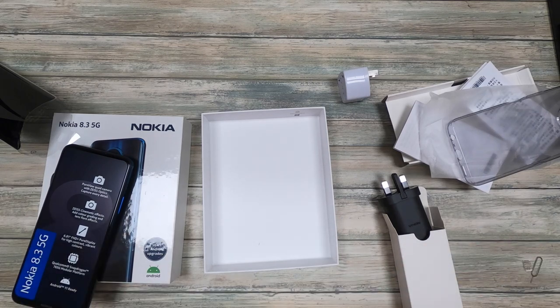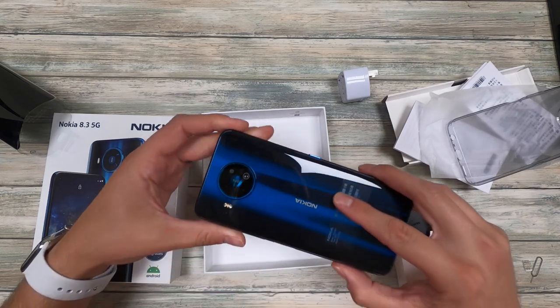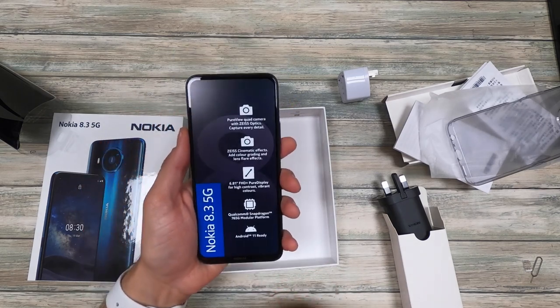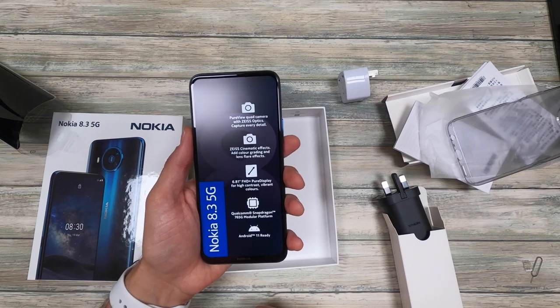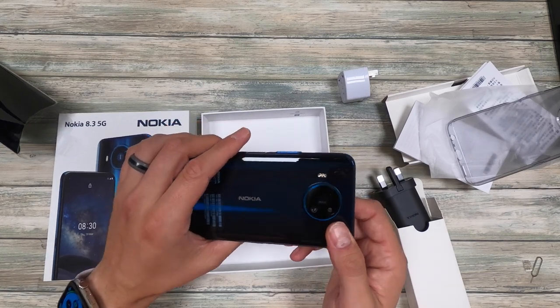Any questions about the phone let me know, but that's pretty much it. This nice cool color with four cameras on the back, got the flash. It's a really big phone — bigger than the iPhone — with the 6.81 inch full HD Pureview display, and it's ready for Android 11. Any questions let me know, and I look forward to you purchasing from my store. Thanks again.